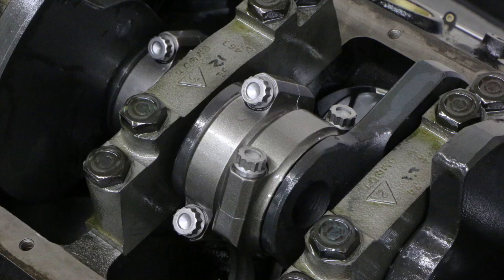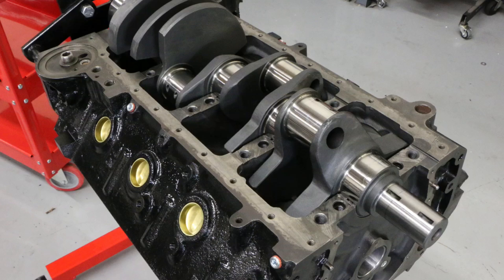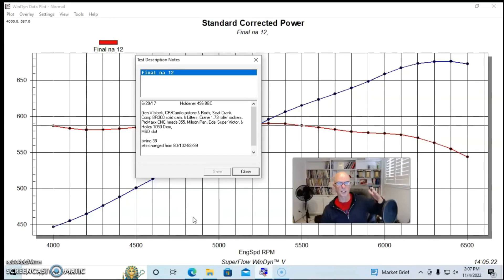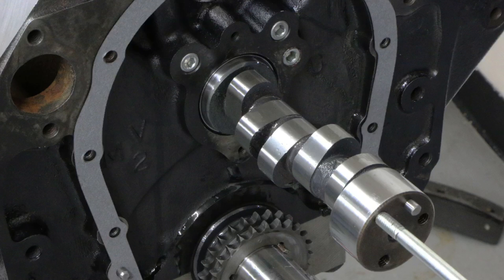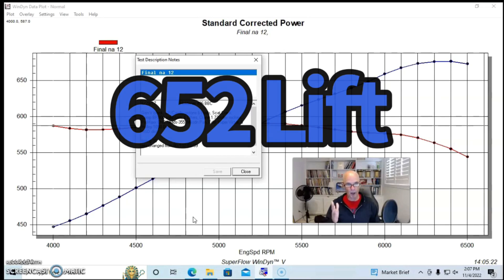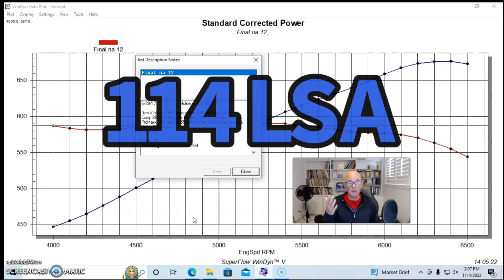This is a 454 with basically a 0.060 overbore and a larger crankshaft — a 4.250-inch crankshaft. We had a Gen 5 block, CP Carrillo Bullet Series pistons and rods, with a 22cc dome piston to bring the compression up a little bit. It had a Scat stroker crank. We used the Comp BR 300-14 — a solid roller cam, but a fairly mild solid roller.